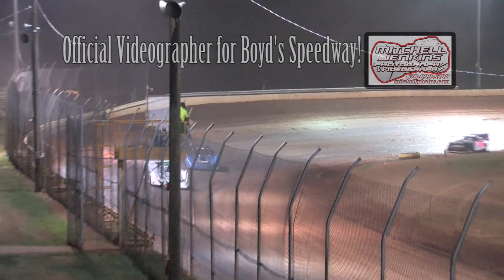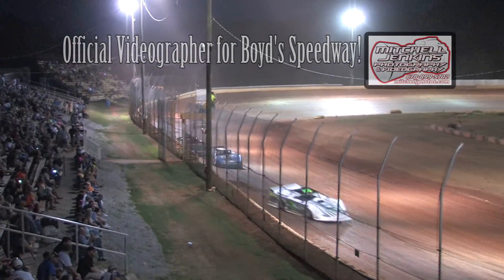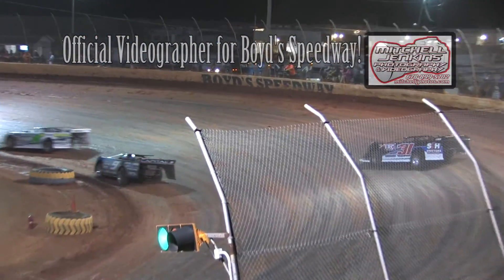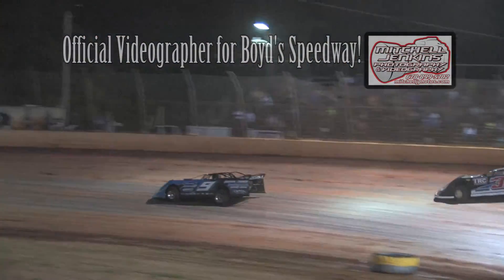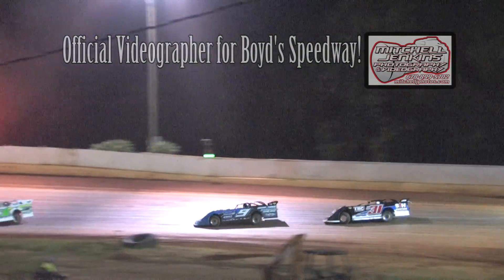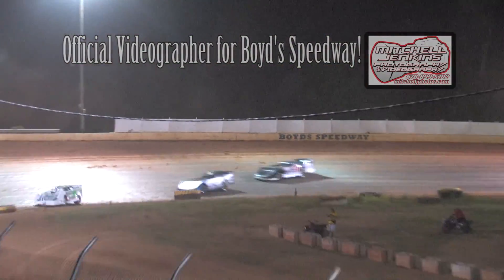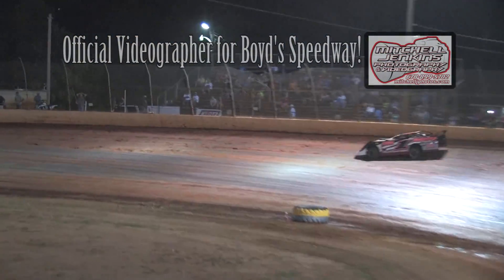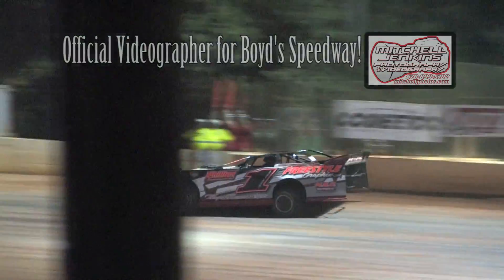White flag when they come back by. Leader down the back chute, a full straightaway now over second place. Ty Dillon another straightaway back to King. King has put some distance between himself and Croft. White flag in the air, one to go for Hyatt. Ty Dillon a solid second and Ryan King looking pretty good right now because Jason Croft and Robbie Mason have run out of time.